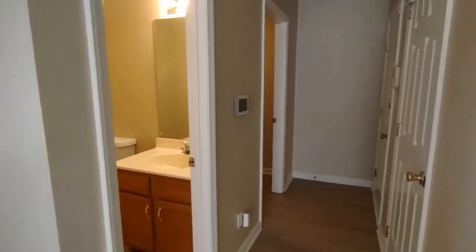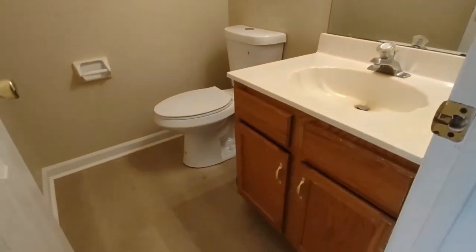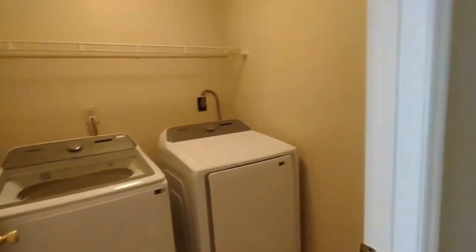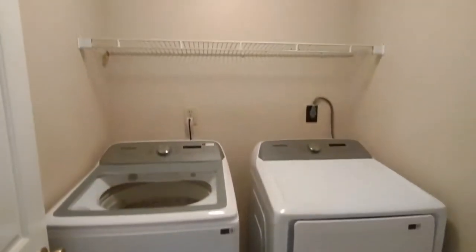To our right now is a small hallway with our half-bath on our left. The half-bath is complete with large vanity and large mirror. Further down this small hallway to our left now is our laundry area, equipped with washer and dryer and storage space above.